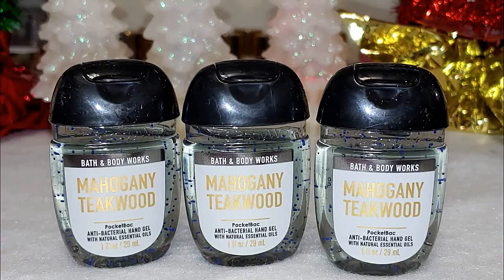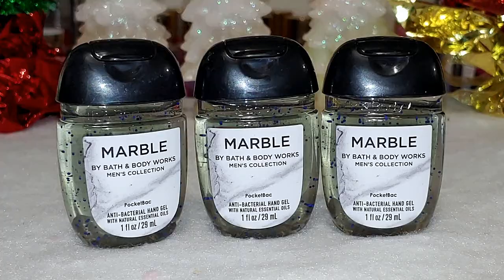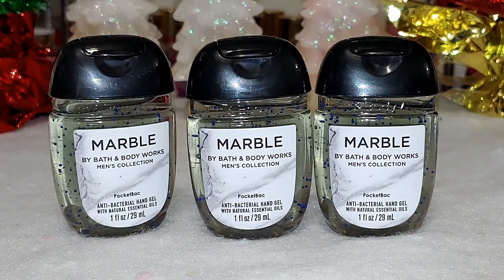Next up we have mahogany teakwood — rich mahogany, black teakwood, dark oak, and frosted lavender. I had to grab pocket bags for hubby since he's constantly using them at work. I love this one — it's such a nice woodsy, fresh scent. Next up we have marble, which is a cool blend of Mediterranean waters, geranium, and amber wood. He has this one in the body care too, which smells really good.